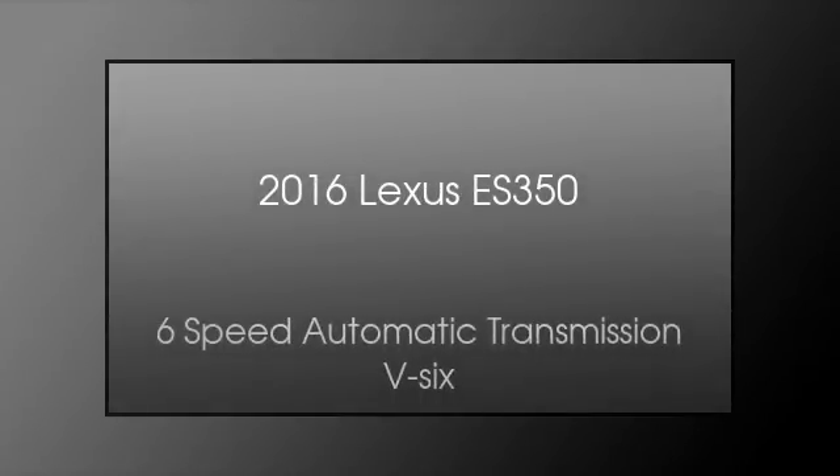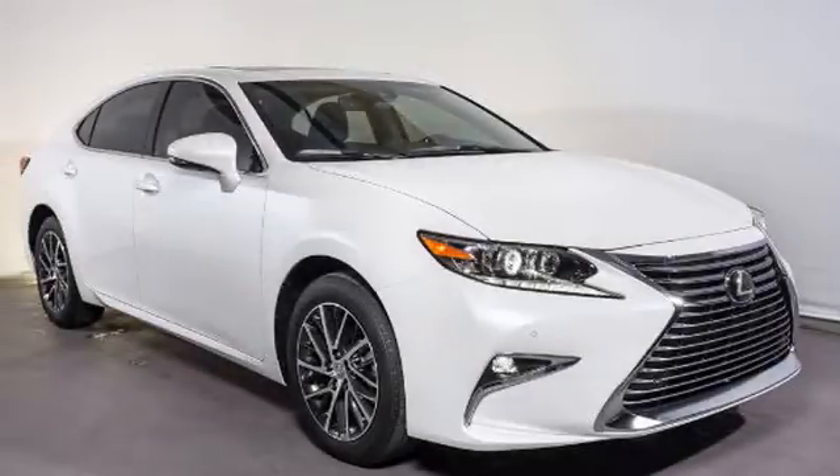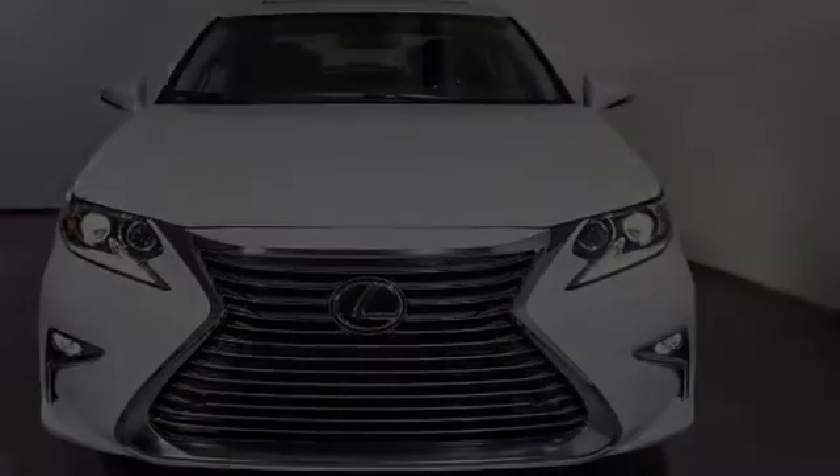This is a 2016 Lexus ES350. This four-door sedan has a six-speed automatic transmission and a V6. All of the following features are included.